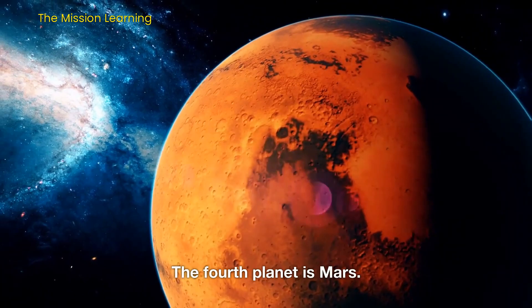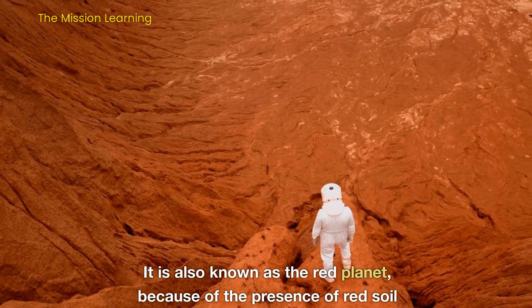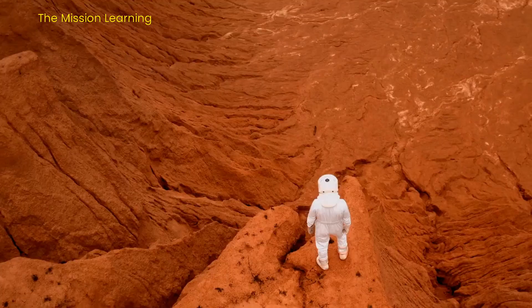The fourth planet is Mars. It is also known as the red planet, because of the presence of red soil and rocks.